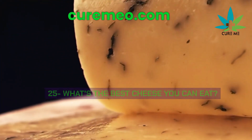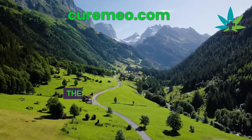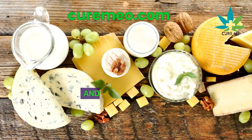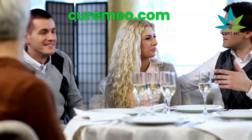What's the best cheese you can eat? My favorites are from Switzerland, made from raw milk and hormone-free. There's one aged in caves too. For top quality, go for grass-fed and organic options. You'll find great deals at places like Trader Joe's.